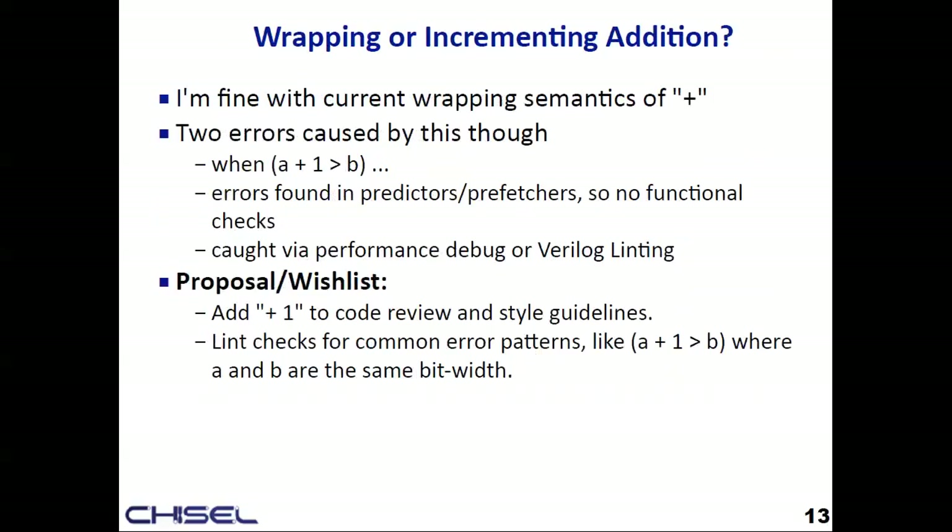This is an example where I would love a Chisel linter. If you do `when(A + 1 > B)` and A and B are the same width, A plus one stays the same width as A — so this won't trigger if they're at their max values. This was actually a bug in predictors: everything seemed to work except performance wasn't great. What we did was add to our style guide: during code review, look for any plus-ones in the code base. It'd be cool if lint could say 'you're doing this, you probably need to use the expanding add.'